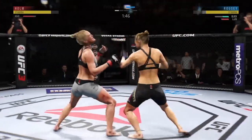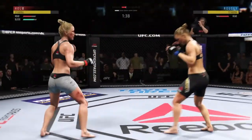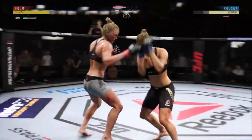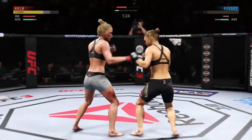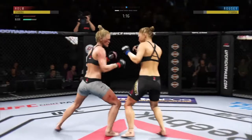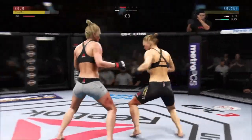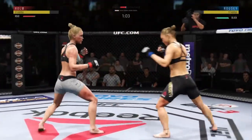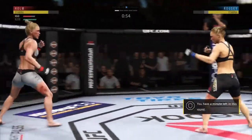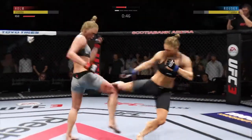Nice uppercut, beautiful job. Holm gets tagged again — another flush punch to the head. She blocked the punch. Misses with the kick. Strong punch there by Rousey. Well-placed kick there by Holm. Beautiful jab there by Ronda Rousey — the hand speed is just absurd. Rousey gets caught by the inside leg kick. Take a few more of those and that'll leave a mark.